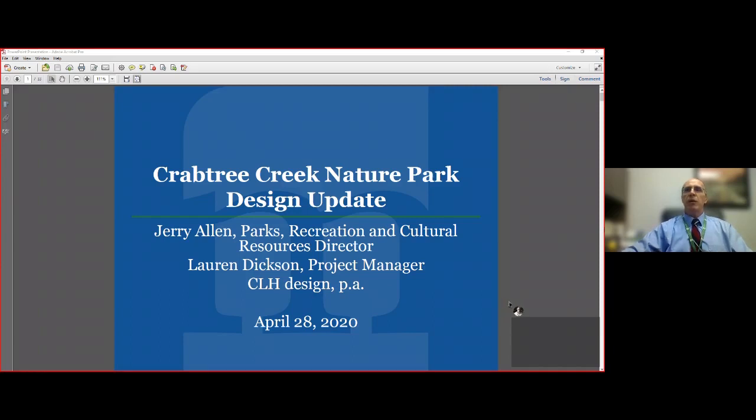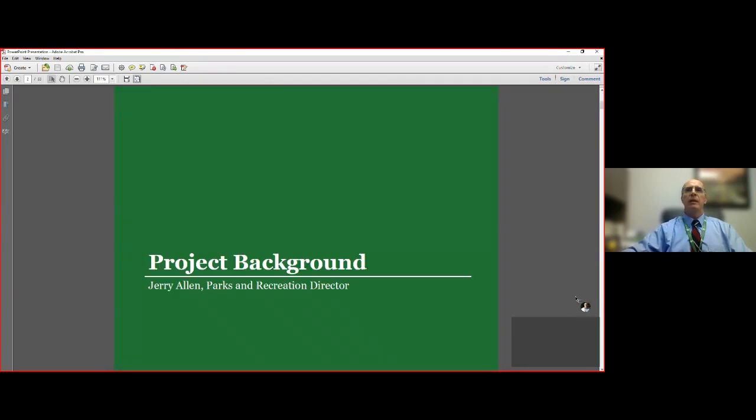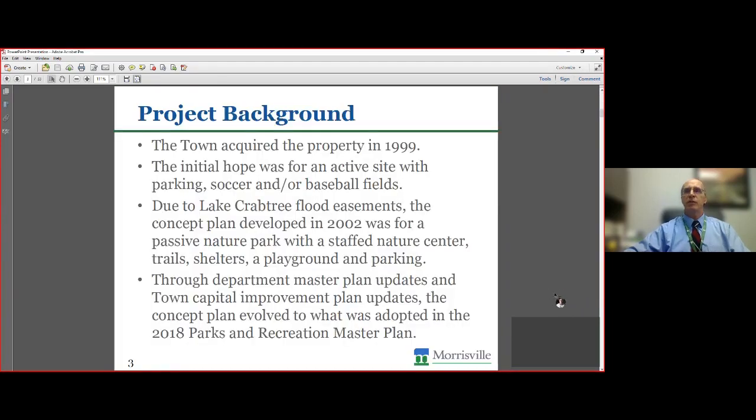Where we'd like to start is a little bit of background information just to refresh everyone's memory. The property in question, the town acquired in 1999. When we acquired the property initially, we looked at it with the hope of being able to program it for some mix of uses — some active uses as well as passive. As we went through our investigation on the site back in 2001, we learned about flood easements and more information, and so the theme of the park changed to more of a nature park.